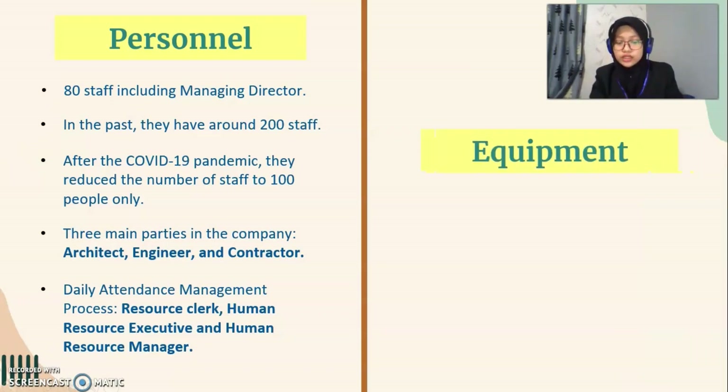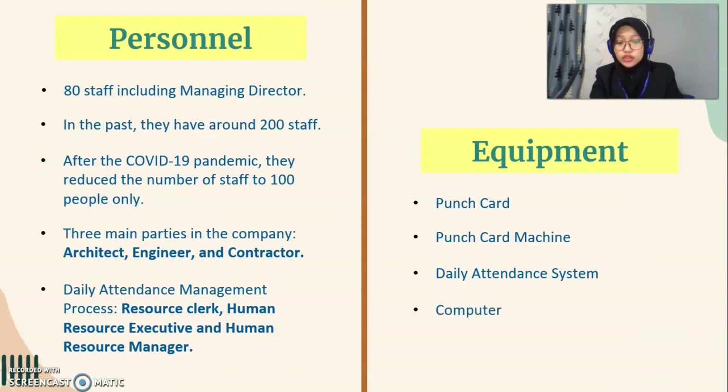For equipment, Jorotera Perunia Zagba Sendang Berhat uses a few items in the daily attendance management process. The first is the punch card and punch card machine for staff check-in and check-out. The second is the daily attendance management system software used to identify and calculate total staff present or absent per day. The third is the computer used to key in staff data, especially daily reports. Lastly, the printer is used to print all daily attendance data and information.